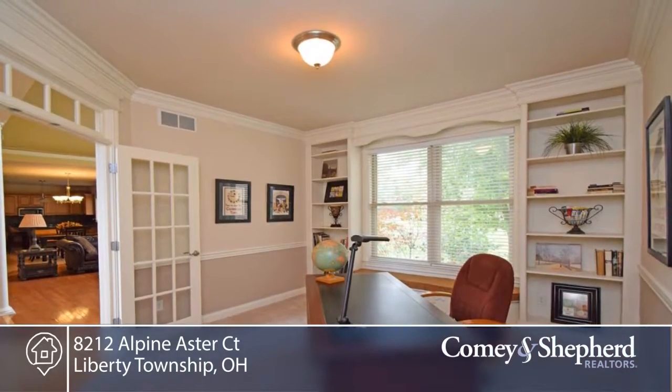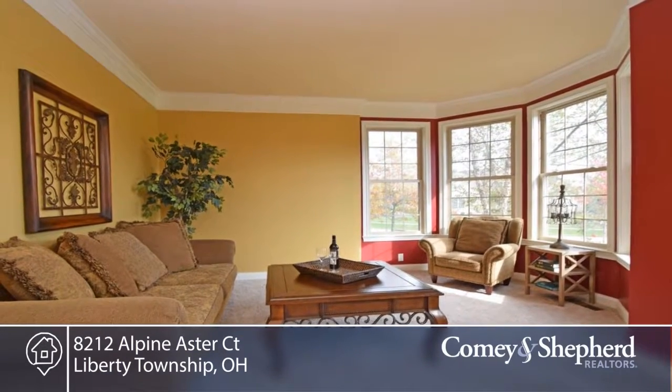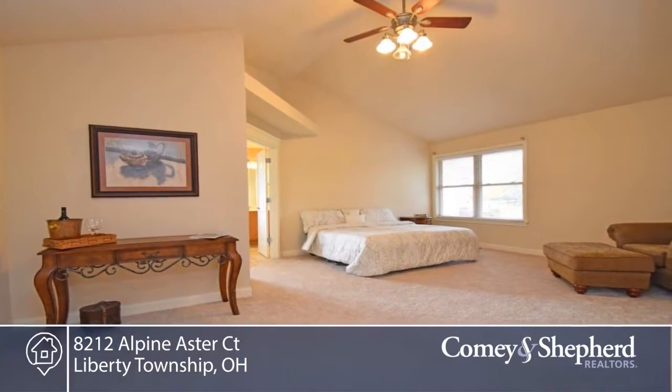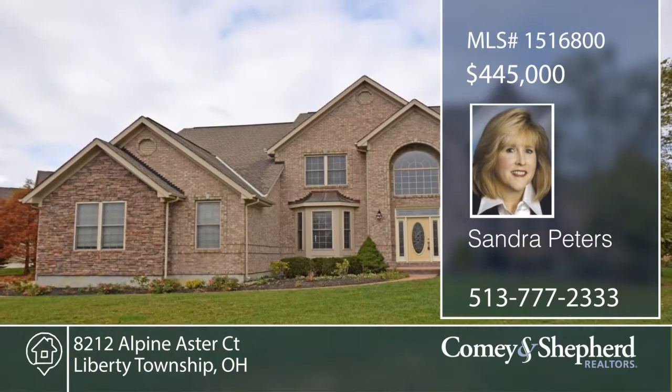There's new carpet in some of the rooms, and you're in a convenient location close to I-75 and New Liberty Mall. Don't wait to see this four-bedroom, three-bath home — call Sandra right away.